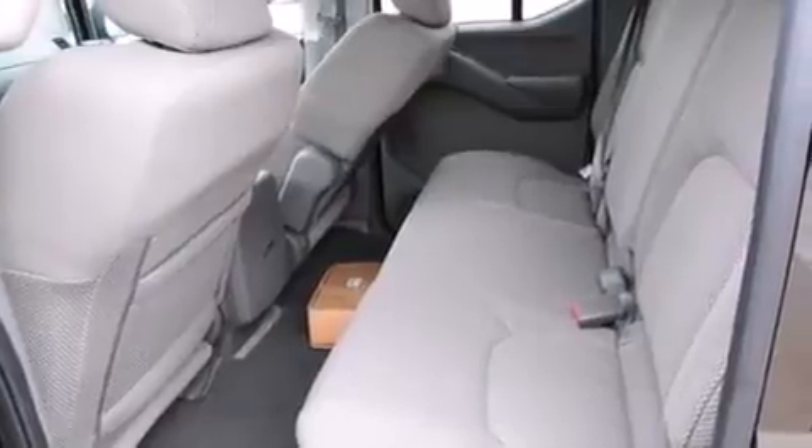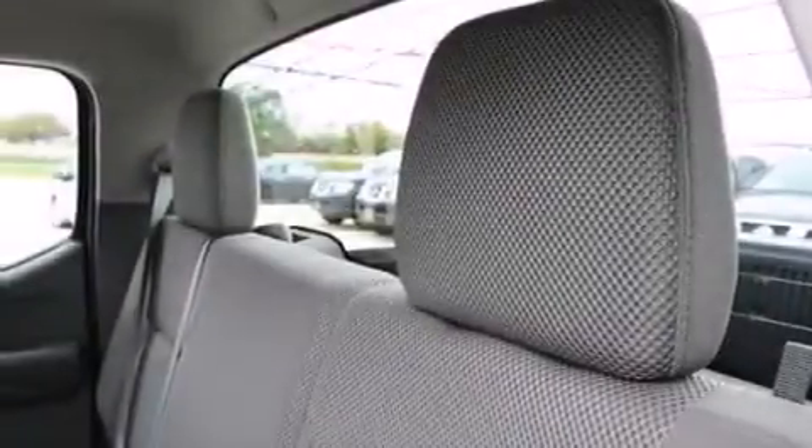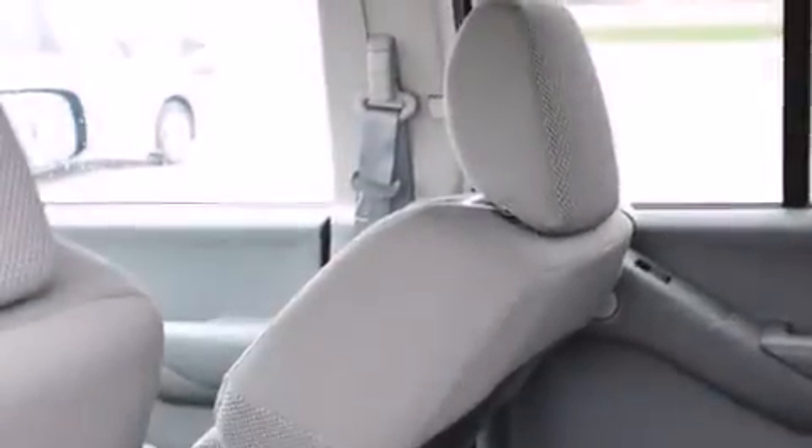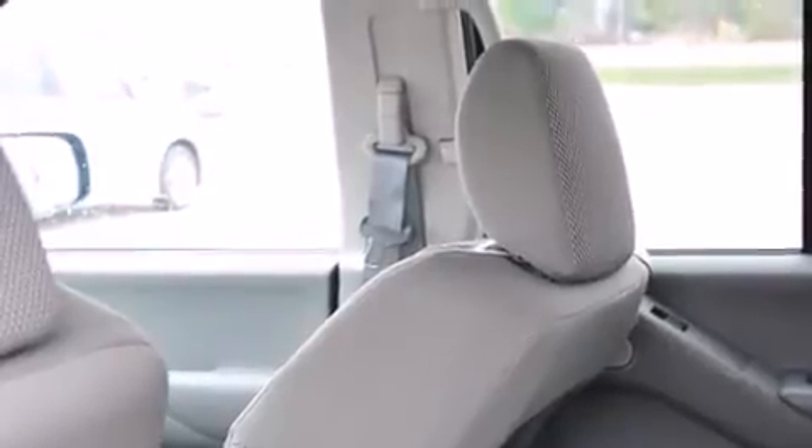The following features include air conditioning, a pass-through rear seat, cruise control, a passenger side vanity mirror, rear curtain airbags, rear seat child-proof door locks, steering wheel mounting controls, full power accessories, a sliding rear window, and an anti-theft protection system.